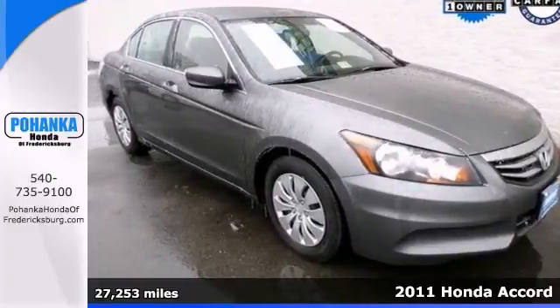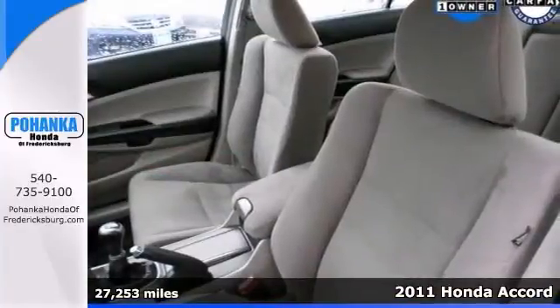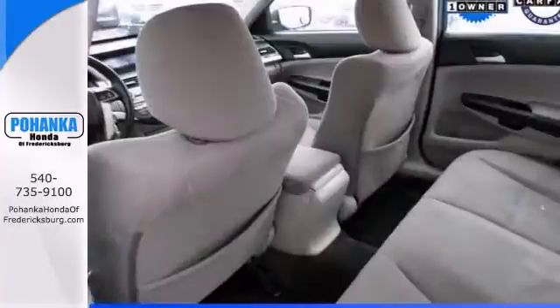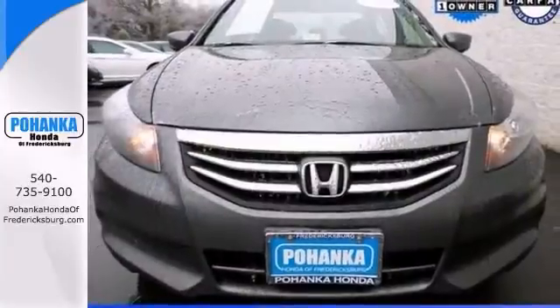This 2011 Honda Accord is the car you've always wanted. Want to stretch your purchasing power? Well, take a look at this fantastic Honda. It's so fuel efficient, by the time it needs a refill you may forget where to actually put the fuel in. Plus it's certified and comes with two warranties.